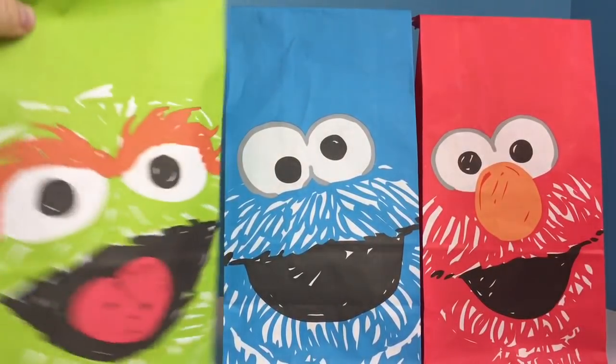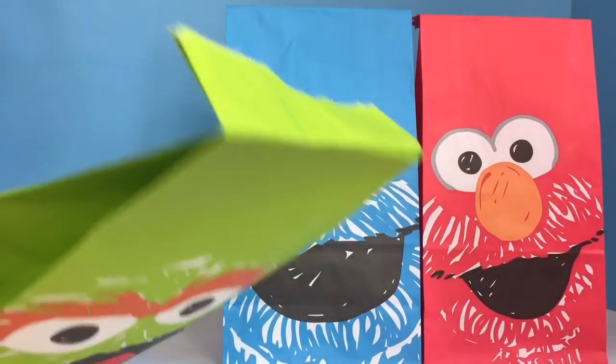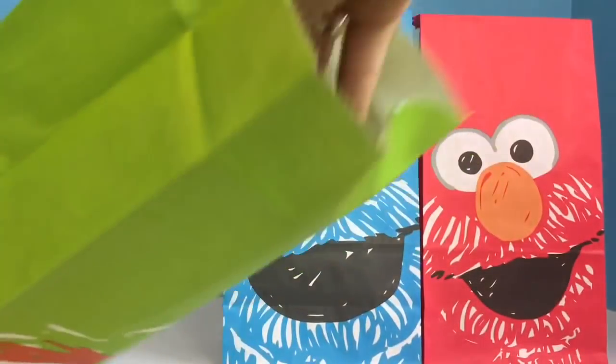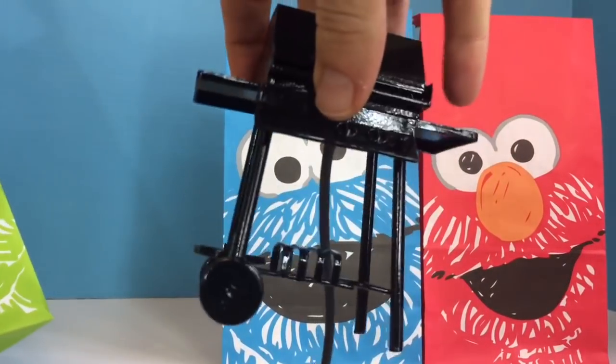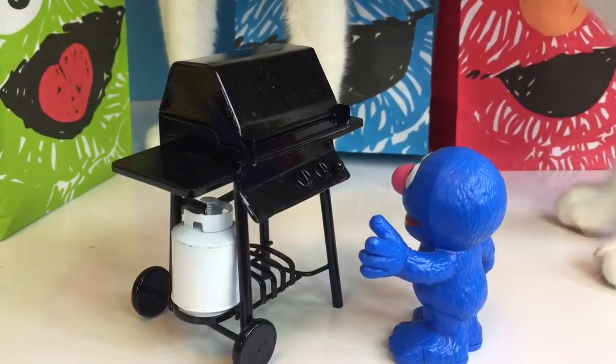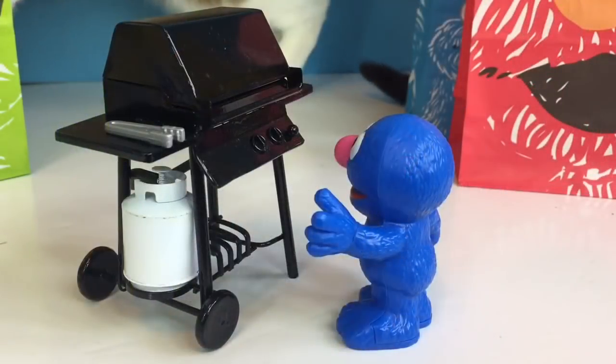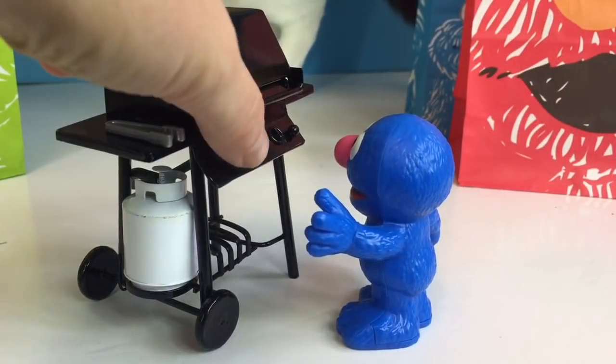Let's start by opening Oscar the Grouch. Oh, do you know what this is? It's a teeny tiny black barbecue, and Grover knows you stay far away from a hot barbecue and only let